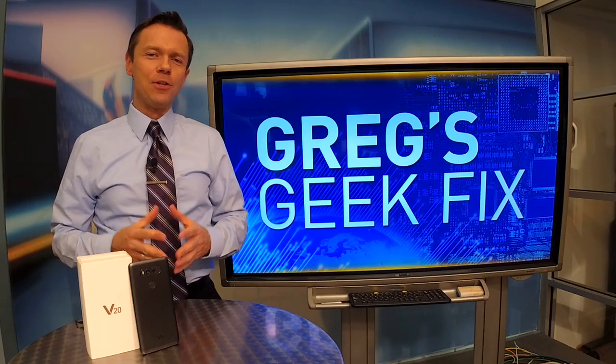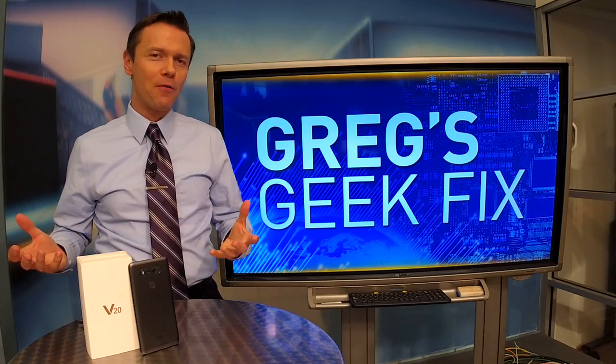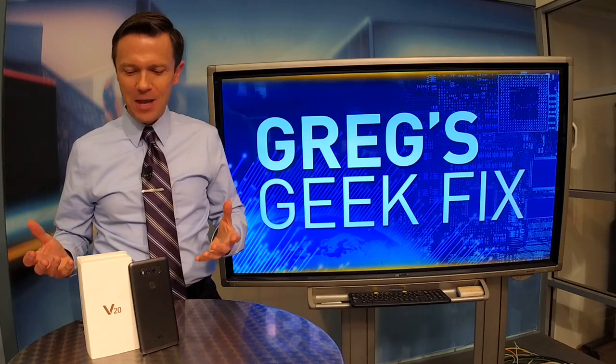Hi there, everyone. I'm Greg D. Another edition of Greg's Geek Fix. I'm looking for a replacement for my lost Note 7.